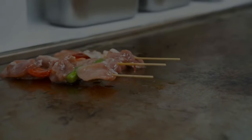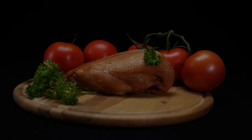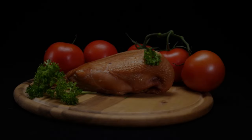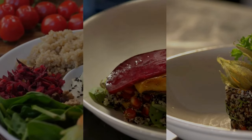Alright, recipe number one: grilled chicken and vegetable skewers. This dish is bursting with flavors and incredibly easy to make. We'll start by marinating our chicken breast with a tangy, homemade marinade packed with fresh herbs, lemon juice, and a touch of olive oil. While the chicken soaks up those flavors, we'll chop up our favorite veggies,